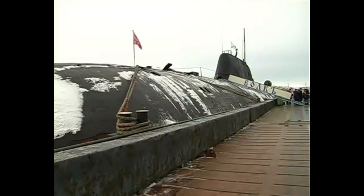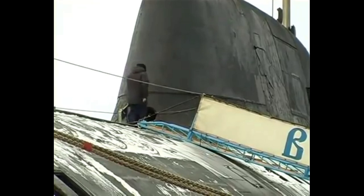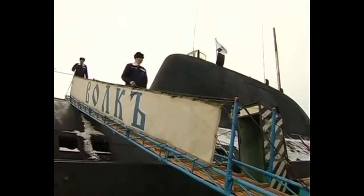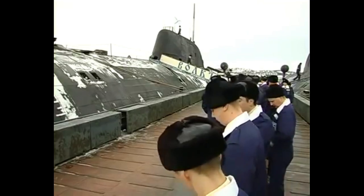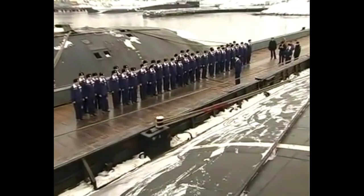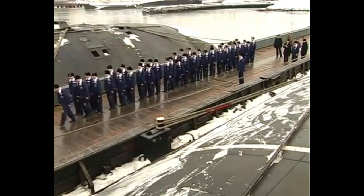The majority of the Akula-class SSN have served in the Pacific Fleet, but a smaller number also prowls the Arctic and the Atlantic oceans. The Russian Navy often deploys the Akula-class close to North America for the purpose of intelligence gathering and to track US Navy nuclear ballistic missile submarines. These missions take advantage of the long range of the Akula compared to most Russian surface warships.